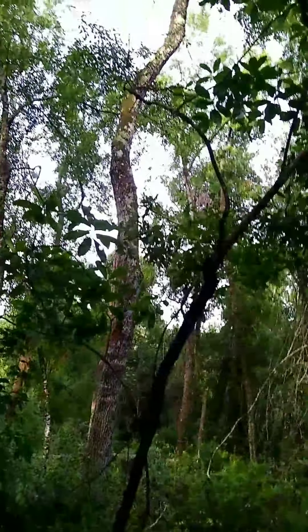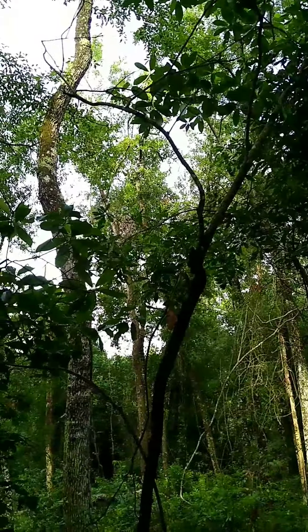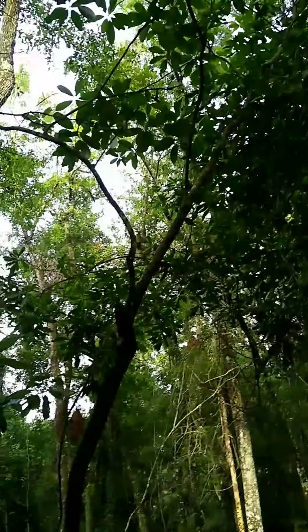Holy crap - look at that, it's a humongous banana spider! We can be friends. I'll try to zoom in on it. There it is - I can see it now, can you? It's right here. Pretty cool looking dude, isn't he?